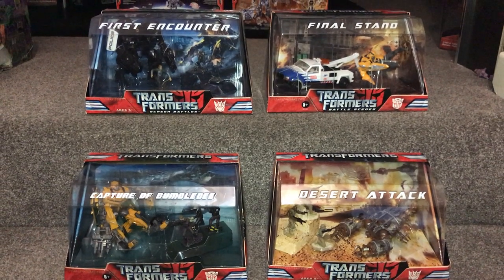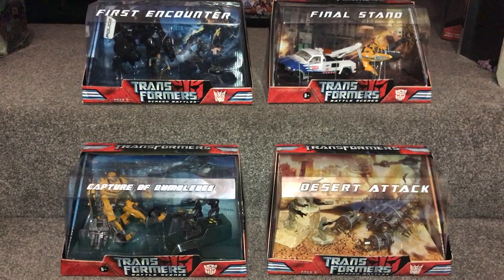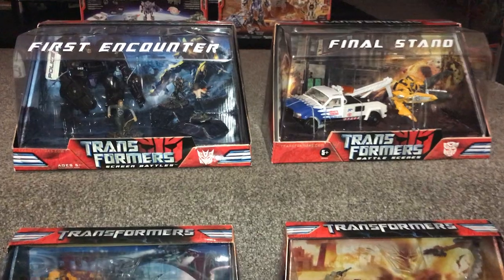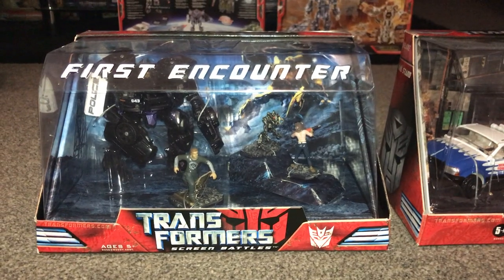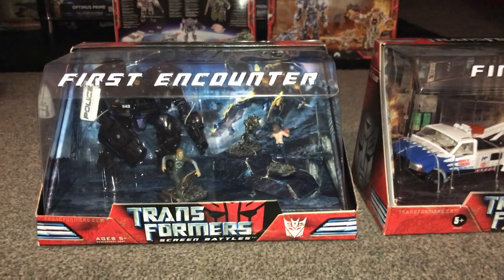They were released in two separate waves. On the top step is the first wave and on the bottom step is the second wave. These box sets consist of deluxe figures along with human figures as well, and they do exactly what they say — they set a scene. You've got a lovely diorama in the background, and these are obviously the predecessors to what we now know as Studio Series.